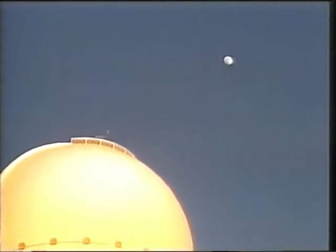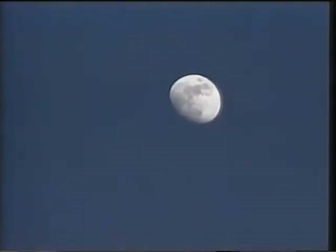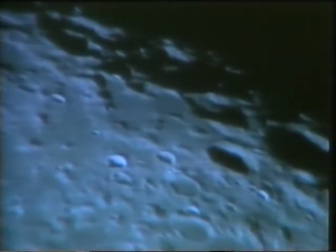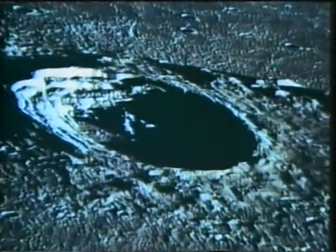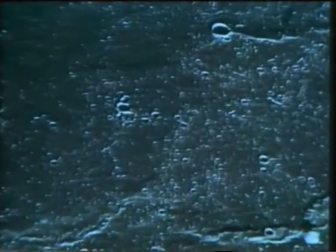Es un entorno en general hostil hacia la vida, según le entendemos, con haces intensos de rayos y partículas, así como con rocas meteóricas atravesando el vacío infinito. Al no tener atmósfera, la Luna queda expuesta a las directas influencias de su entorno hostil. Su superficie está cubierta de miles de cráteres de diferentes tamaños y formas que surgieron por la colisión de meteoritos. Podemos ver en las rocas recogidas en la Luna evidencia de la dureza de este entorno.